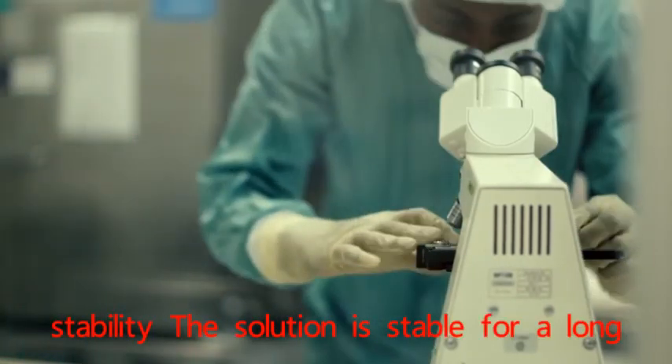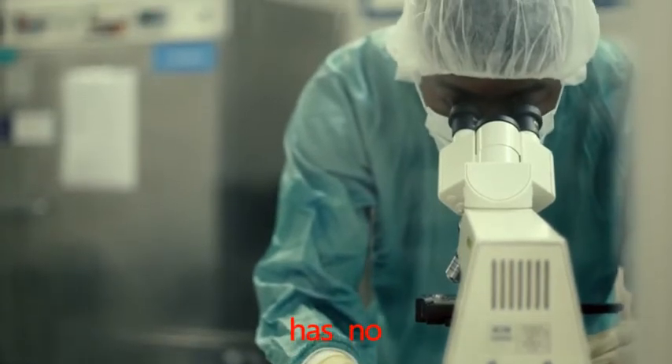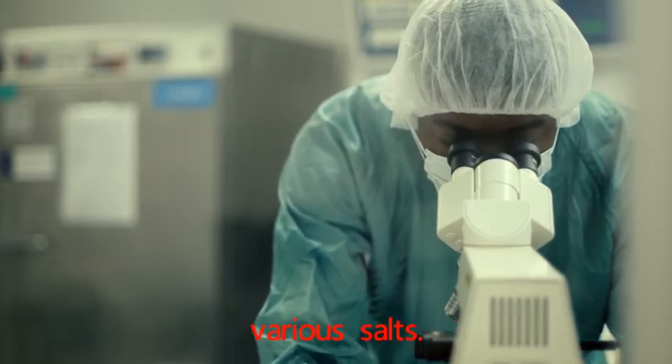Stability: The solution is stable for a long time, has no aging phenomenon, and is not easily affected by pH value or various salts.